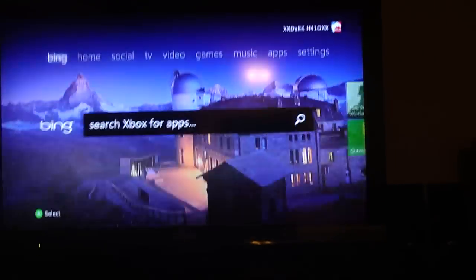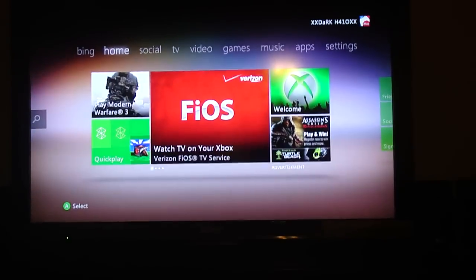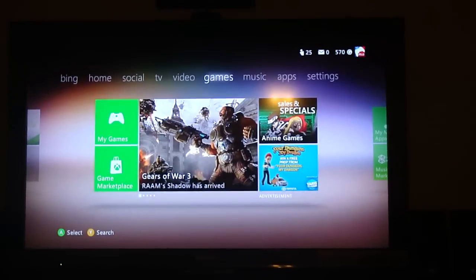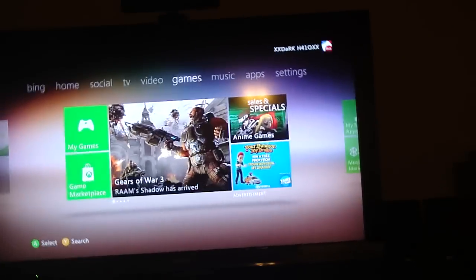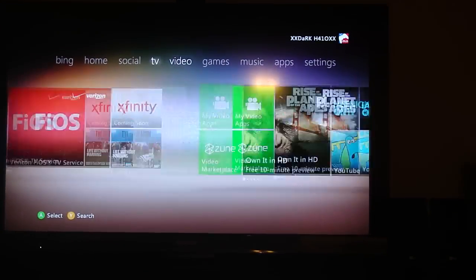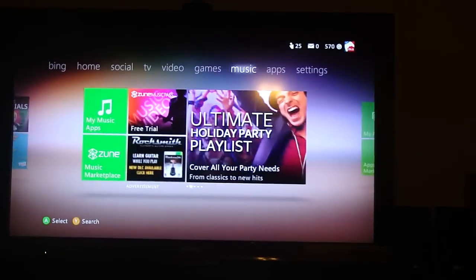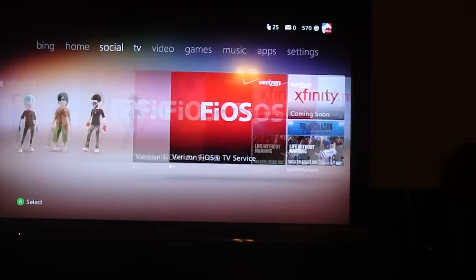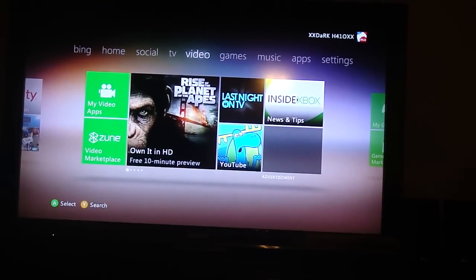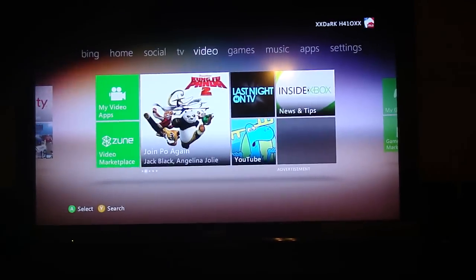It's a pretty cool dashboard update — I have to admit it's probably the best one. Some people don't like it but I think they just don't like change. I really like this new dashboard update, it's my favorite one so far. Don't forget to rate, comment, subscribe, and hit me up on Xbox Live. I'm going to give this a 5 out of 5 — it's great and it's only getting better. Peace out!